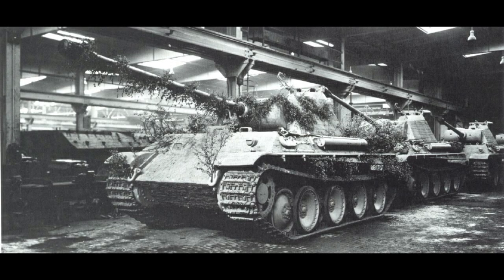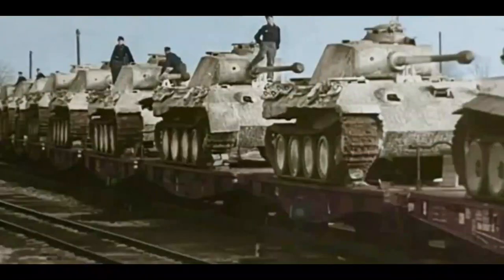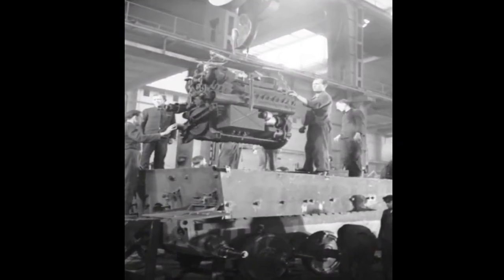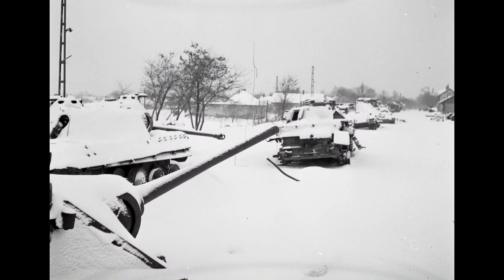However, despite its widespread acclaim, the Panther tank suffered from mechanical failures during its early days of deployment due to rushed production. The tank entered service without undergoing adequate testing, leading to engine-related problems and combat readiness issues during the autumn and winter of 1943.